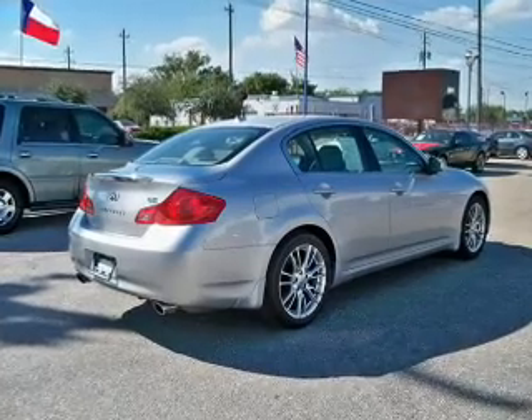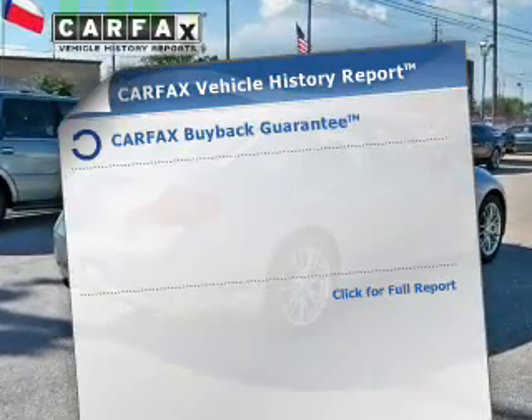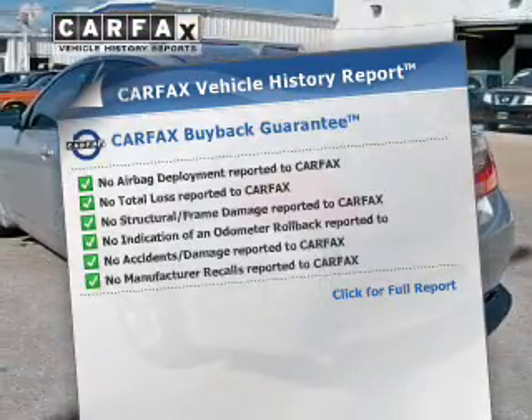You will appreciate the safety feature of anti-lock brakes. Carfax is offered to provide you with peace of mind.